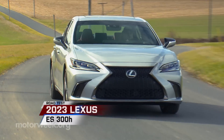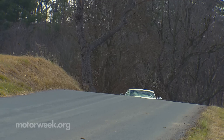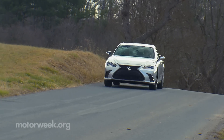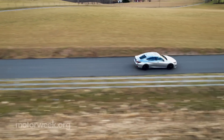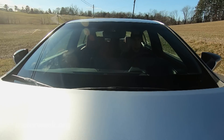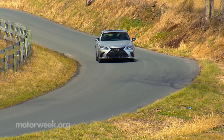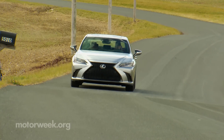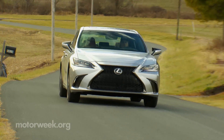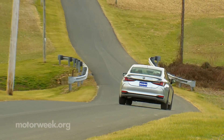For well over 30 years now, the Lexus ES has done an excellent job making a true no-compromise luxury experience highly attainable. When this seventh generation debuted for 2019, it added F-Sport performance to the lineup for the first time, and this elegant sedan became a whole lot more enjoyable to drive. For 2023, the changes may be more focused, but they also make the ES a lot easier to live with.